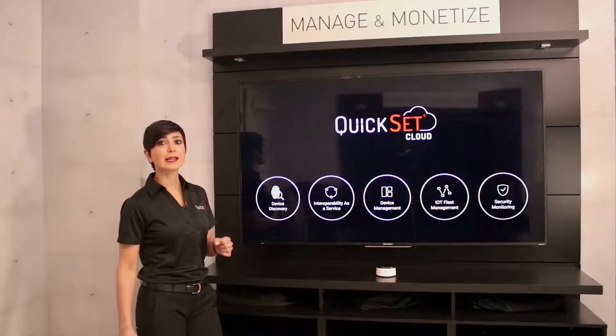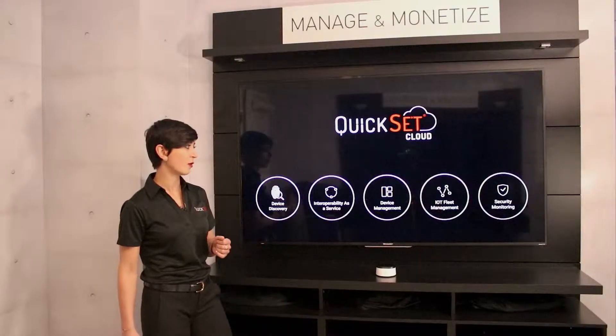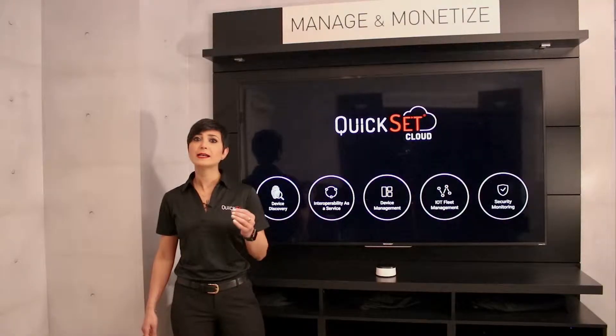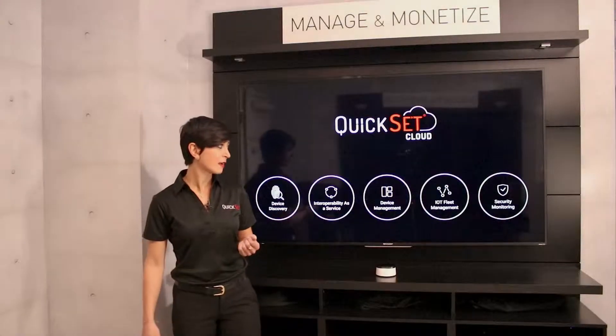Interoperability as a service enables Nivo Butler to work with anything that consumers already have within the home. And device management gives you tracking, monitoring, and management of devices, as well as enables features across remote access and debugging.